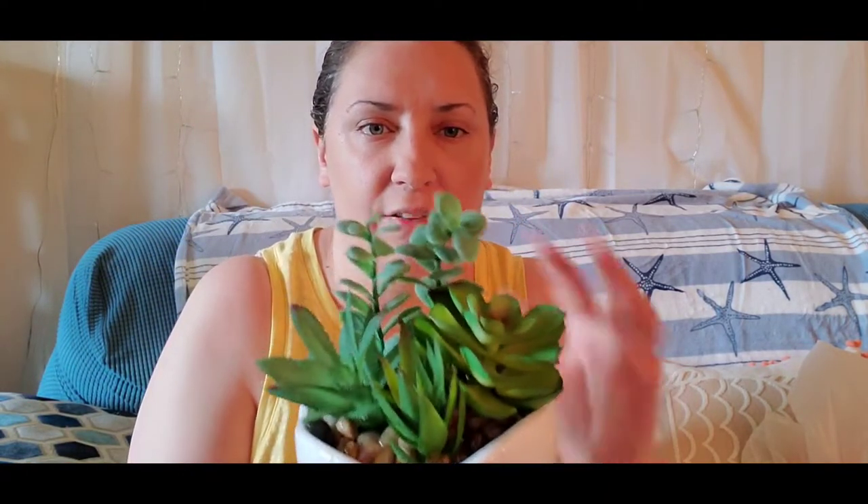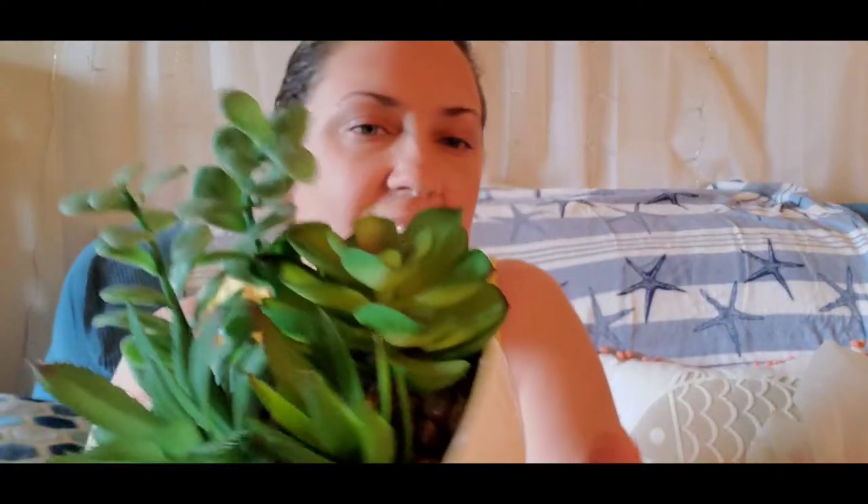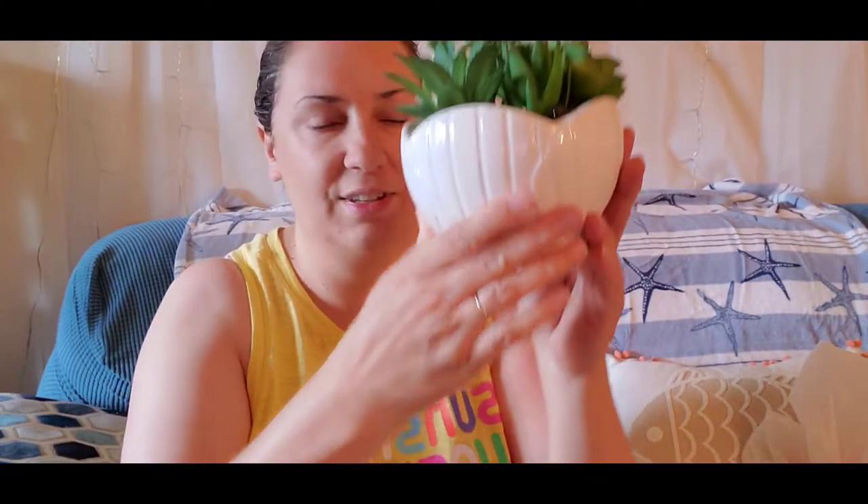We've got another little plant here — this isn't specifically beachy but I thought it was cute. It kind of reminds me of a seashell design. It's a fake succulent plant with some rocks on the inside. It was ten dollars, on sale for about nine. I always wanted a succulent plant but I don't have a green thumb, so I thought an artificial one would be perfect. It does look like a little seashell design.